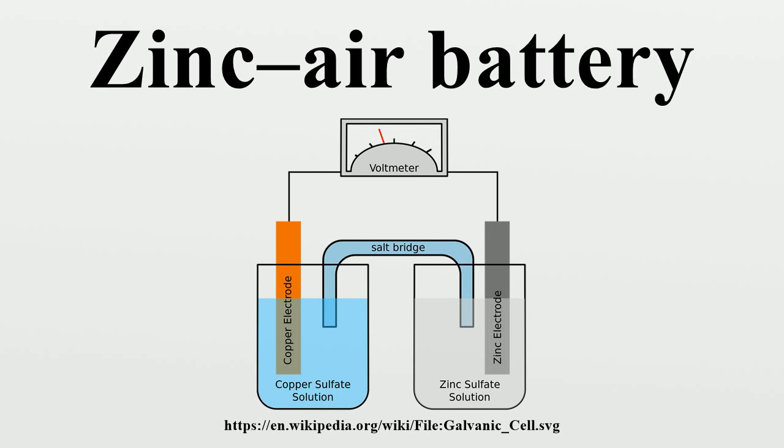During discharge, a mass of zinc particles forms a porous anode, which is saturated with an electrolyte. Oxygen from the air reacts at the cathode and forms hydroxyl ions which migrate into the zinc paste and forms zinc oxide, releasing electrons to travel to the cathode. The zinc oxide decays into zinc oxide and water returns to the electrolyte. The water and hydroxyl from the anode are recycled at the cathode, so the water is not consumed.